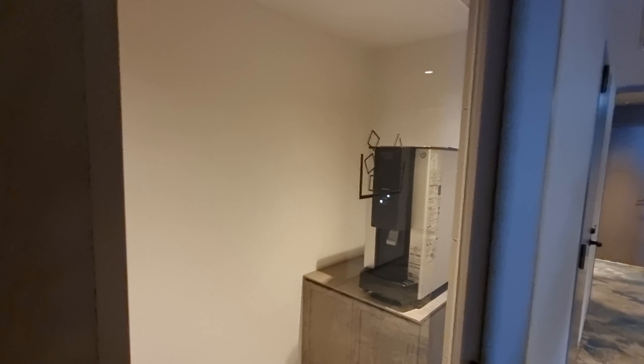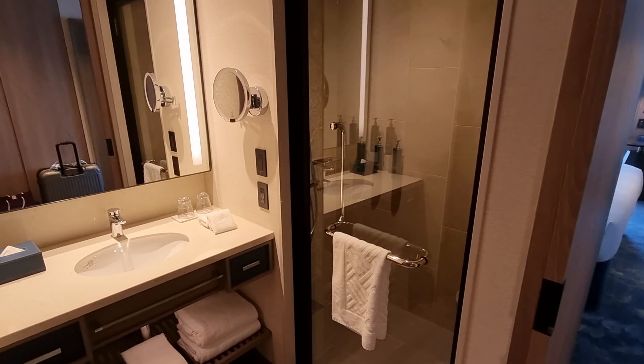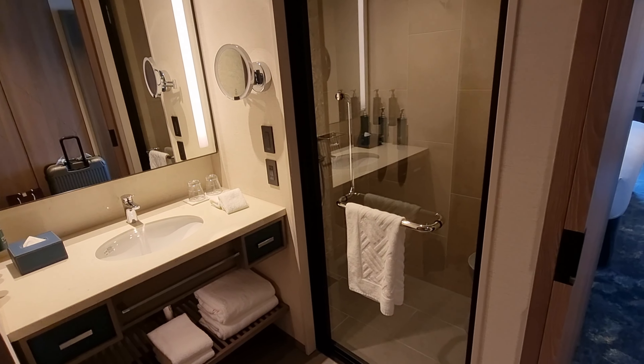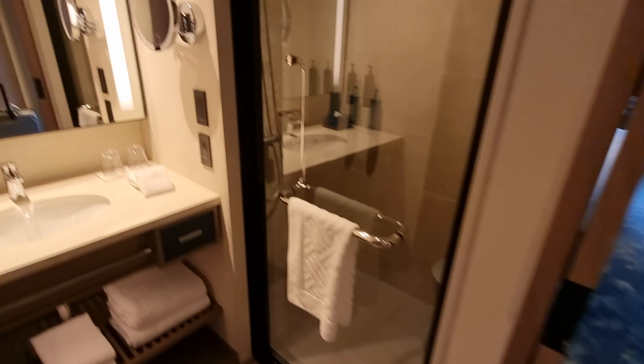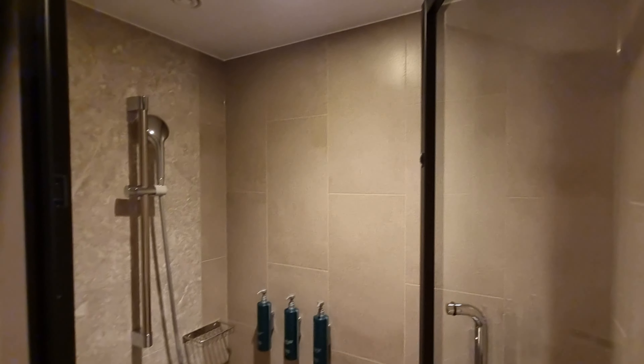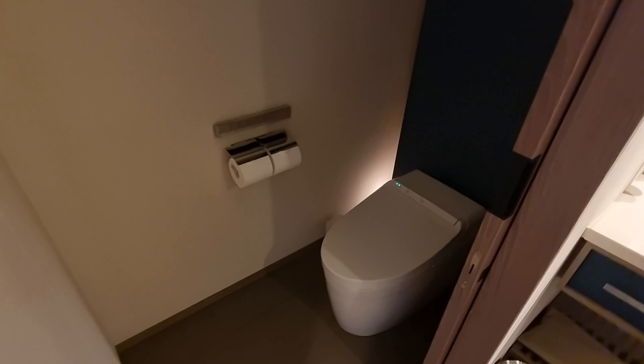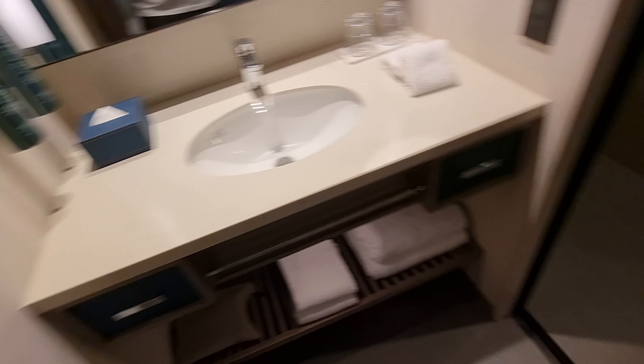Here we are in the DoubleTree Osaka Castle — a brand new DoubleTree Hilton hotel. Straight away an upgrade, thanks to the Hilton Diamond membership, and so far it looks amazing. Look at this little wet chamber, little shower room — very cool — and you can see everything is absolutely pristine. Separate toilet, separate shower.